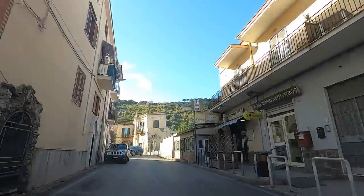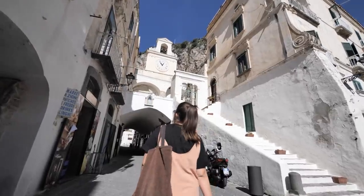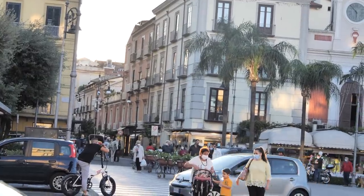We decided to base ourselves in the city of Pompeii, which is far less expensive than many of the famous coastal towns and in a great location for exploring Italy's Campania region.